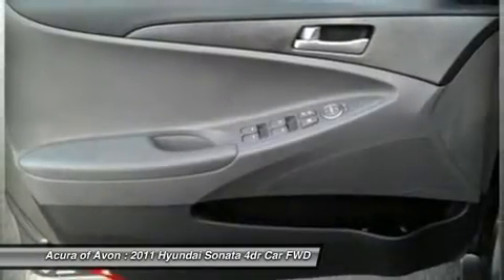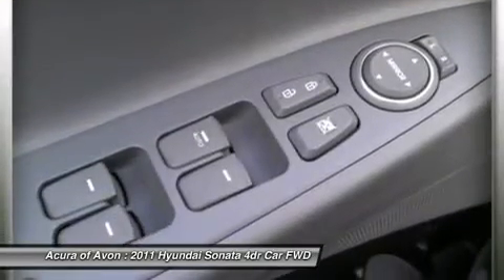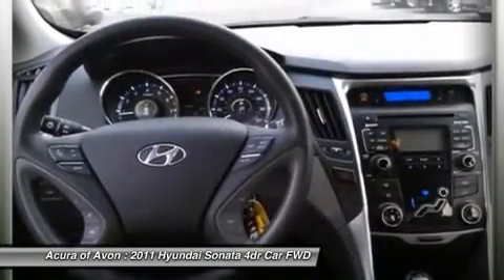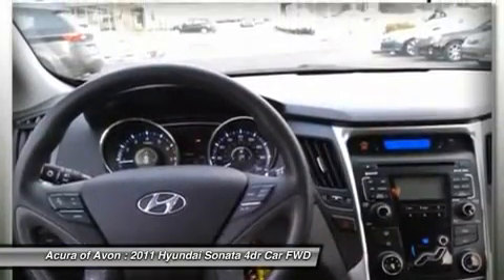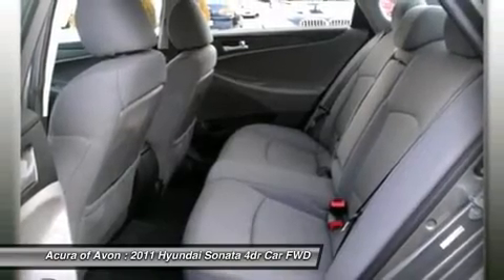Pricing analysis performed on March 15, 2013. Horsepower calculations based on trim engine configuration. Fuel economy calculations based on original manufacturer data for trim engine configuration. Please confirm the accuracy of the included equipment by calling us prior to purchase.